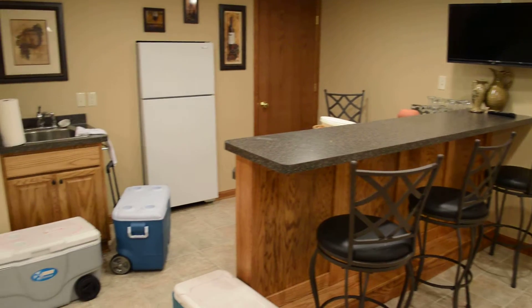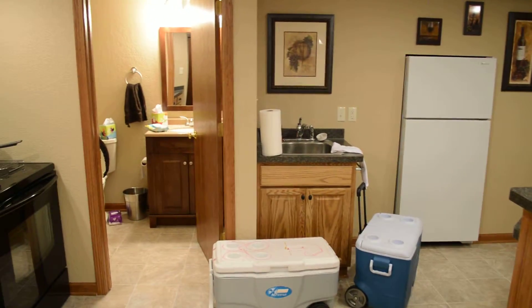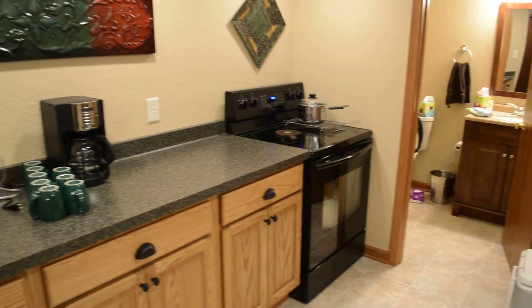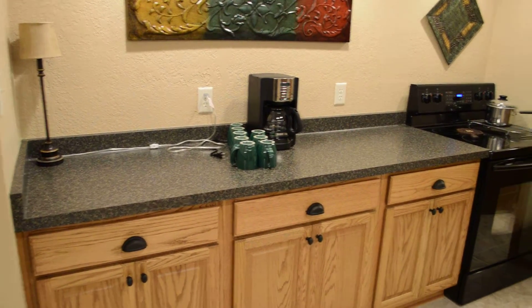The bar has a built-in refrigerator, a sink, a half bath, a stove, and a countertop for your mother's crock pots.